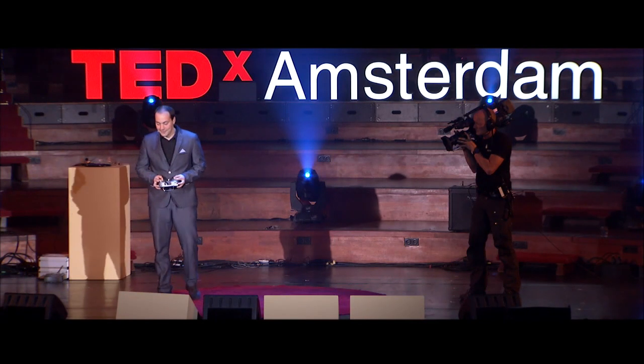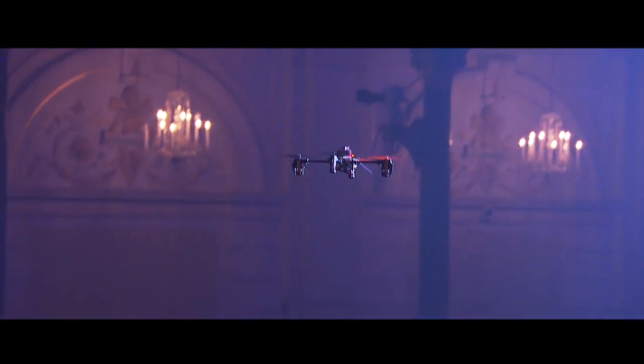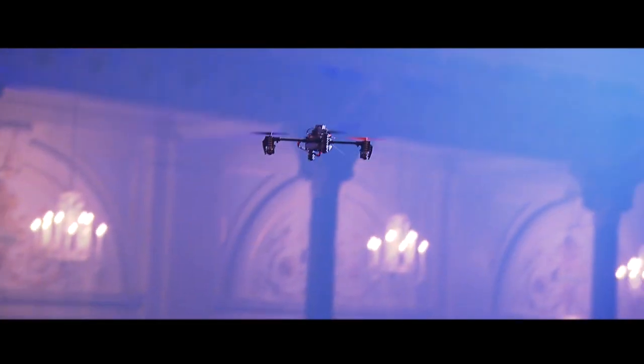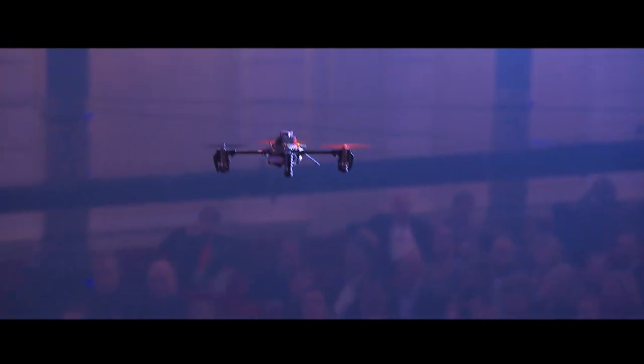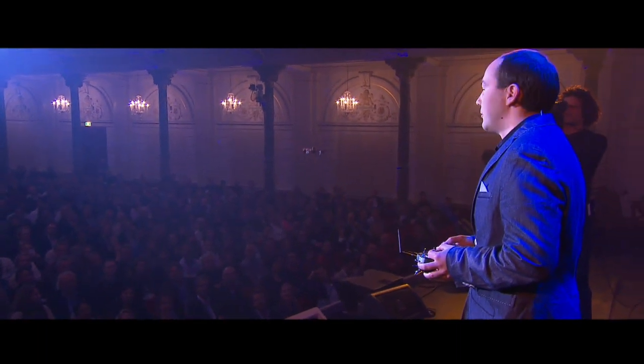Let's hope technology doesn't fail today. Here you see the very small drone flying around, controlled by me. But imagine that you're outdoor and you just have an iPhone in your pocket and you select 'follow me' on the iPhone. So you're skiing in the mountains, you have a very small camera on this drone, and this small camera films you as you go down the slope. Now, this is a prototype, so it doesn't have a camera yet.